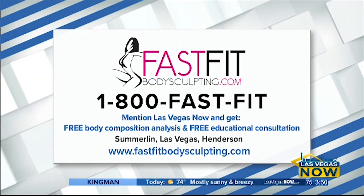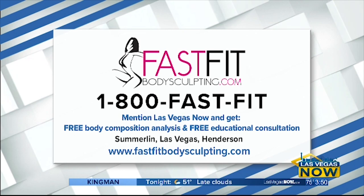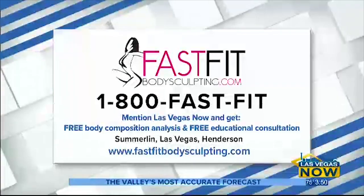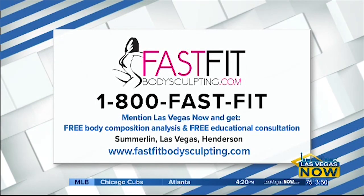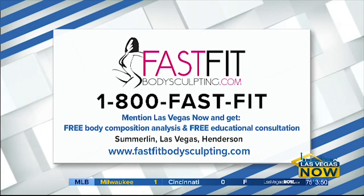Thank you so much. Make sure you go to Fast Fit Body Sculpting — they have three locations in Summerlin, Las Vegas, and Henderson. If you mention this, everyone gets a free body composition analysis and a free educational consultation. Call 1-800-FAST-FIT, or get more information at FastFitBodySculpting.com.